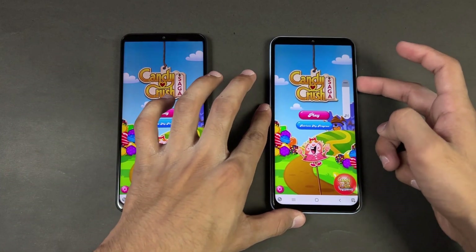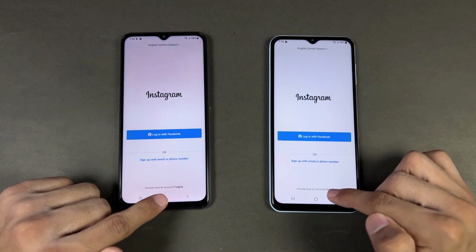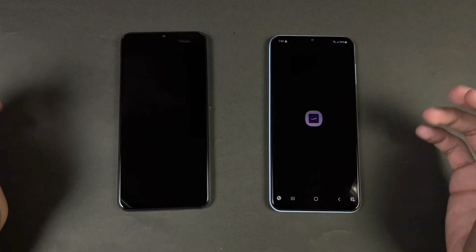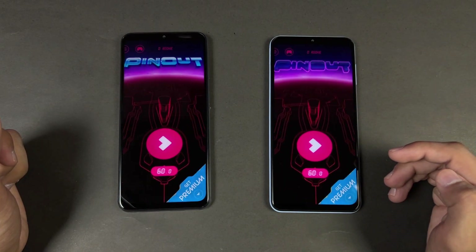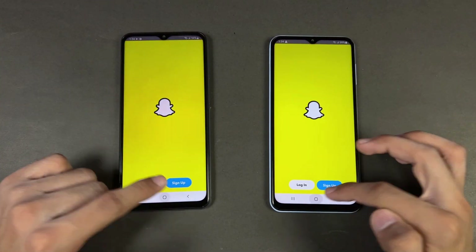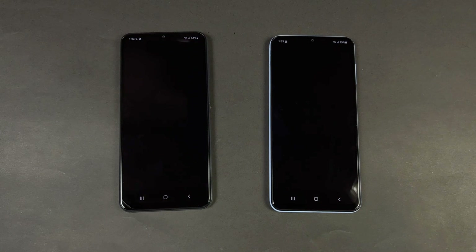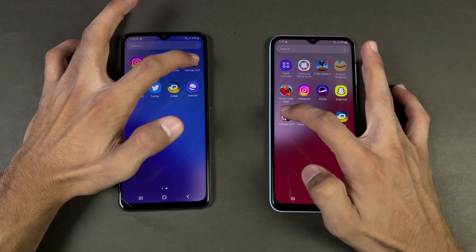And here is what the A23 looks like at max volume. Yes, the speakers are better on the Samsung A23 compared to the A13. Instagram — faster on the A23. Pinterest — faster on the Samsung A23 compared to the Samsung A13. Opening up Snapchat — faster on the A23. Spotify — very similar.